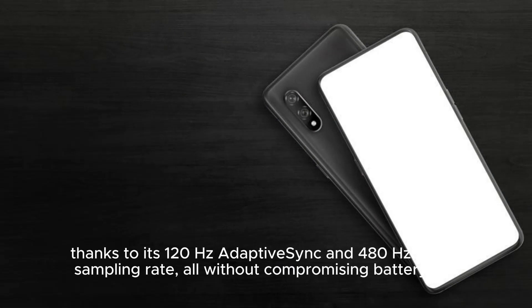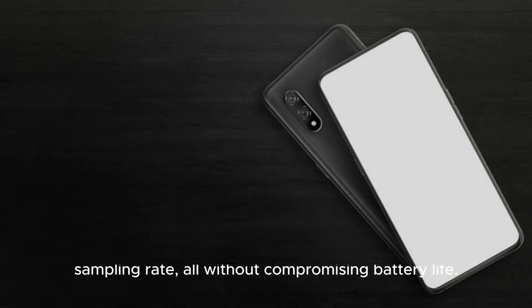Thanks to its 120Hz adaptive sync and 180Hz touch sampling rate, all without compromising battery life. Designed to fuel your creativity, the Xiaomi 11T Pro boasts cutting-edge photographic capabilities and superb performance.